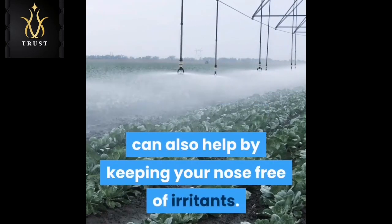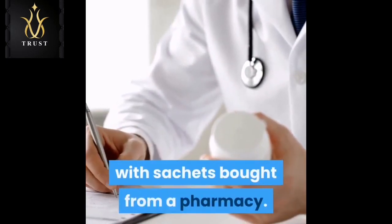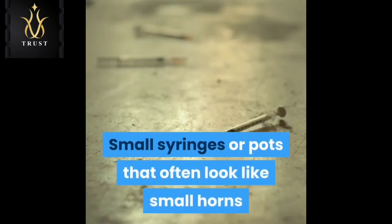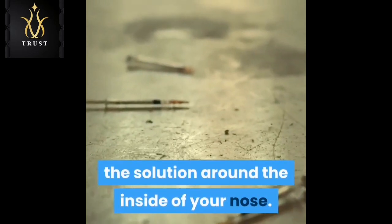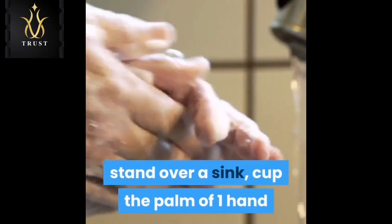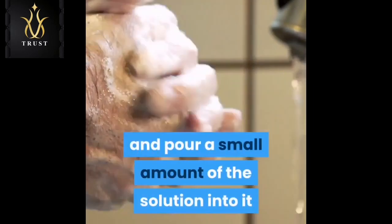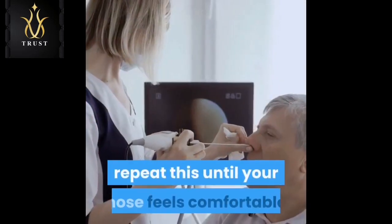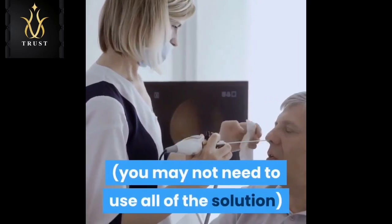You can do nasal irrigation using a solution made with sachets bought from a pharmacy. Small syringes or pots that often look like small horns or teapots are also available to help flush the solution around the inside of your nose. To rinse your nose, stand over a sink, cup the palm of one hand, and pour a small amount of the solution into it. Sniff the water into one nostril at a time and repeat until your nose feels comfortable.